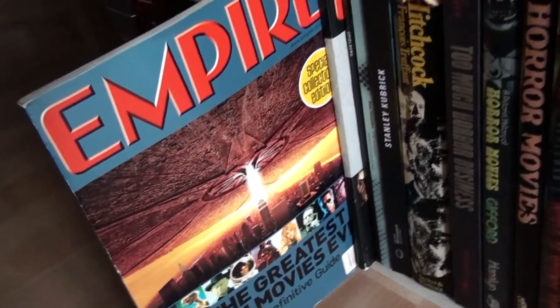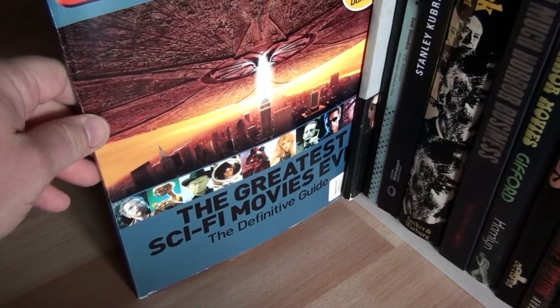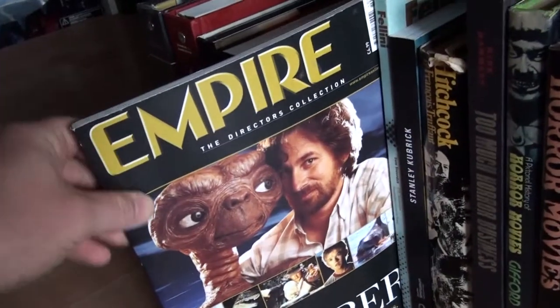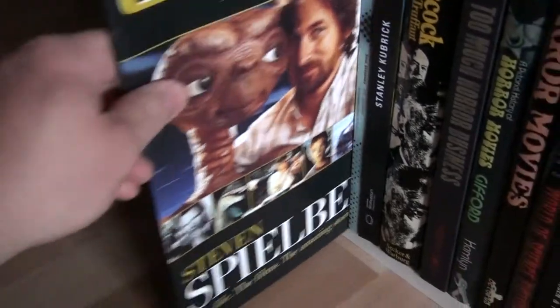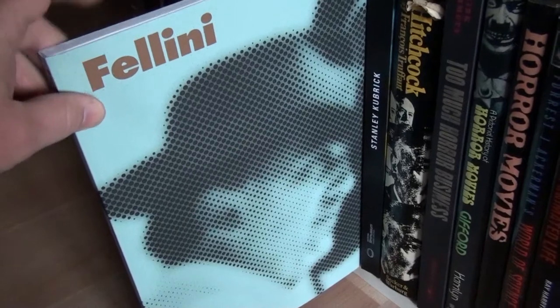This is a special Empire magazine about the greatest sci-fi movies ever — I believe this came out in the late 90s. And this is also part of Empire magazine but it's about the greatest horror movies ever. And this is another Empire magazine special, the directors collection about Steven Spielberg.